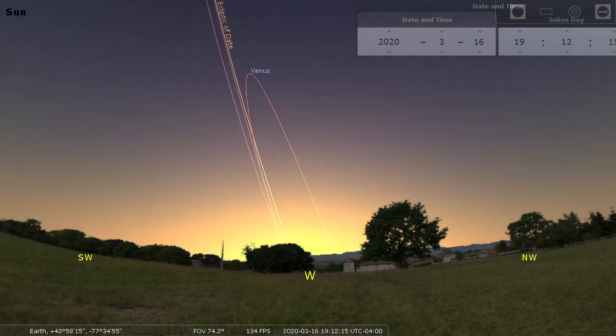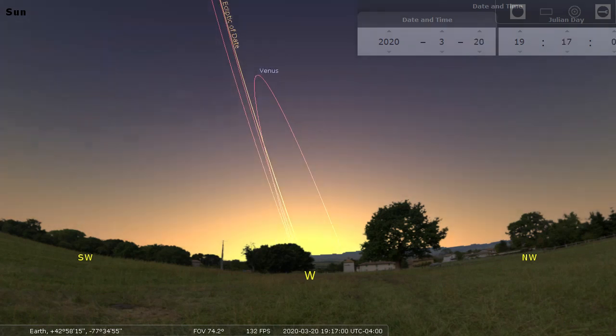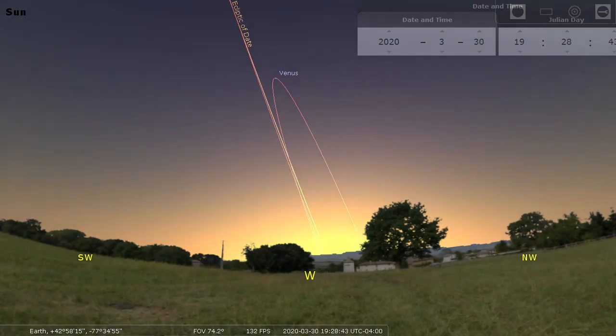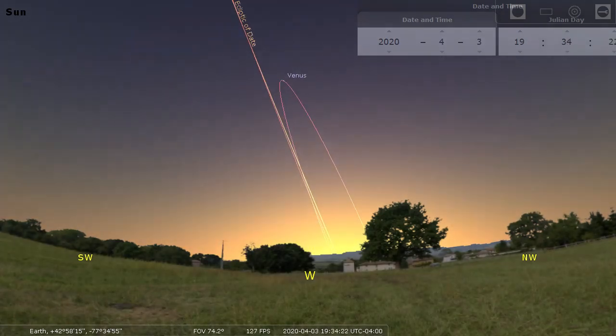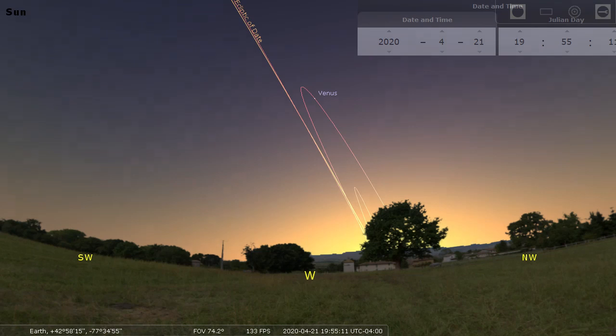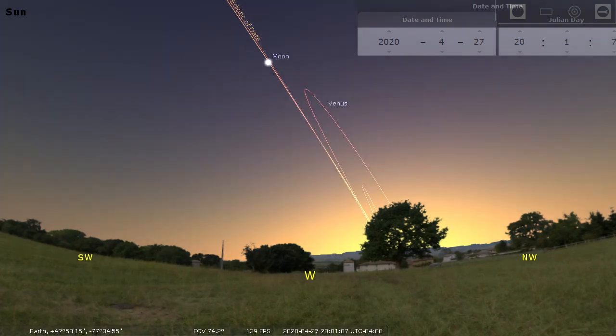On March 24th, Venus reached a kind of apex at the top of that loop of its orbit. That's when it was farther from the Sun's glare than at any other time this spring. And since then it has been dropping, so if you go out at sunset every evening, you're noticing it lower and lower.